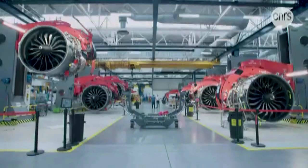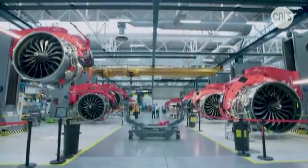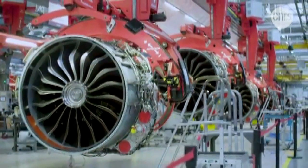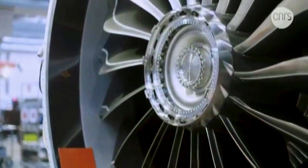With this development, India has joined the league of limited global engine developers to have the manufacturing capabilities of such critical aero engine components.